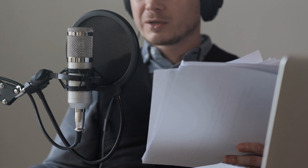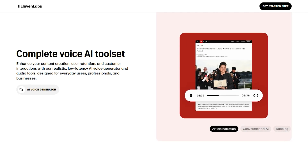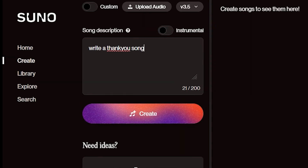Remember the days when creating voiceovers meant hours in the studio perfecting every line? Fast forward to 2024, and AI has transformed this process entirely. Now, tools like Eleven Labs and Suno AI are making it possible to generate high-quality voiceovers and music in minutes.